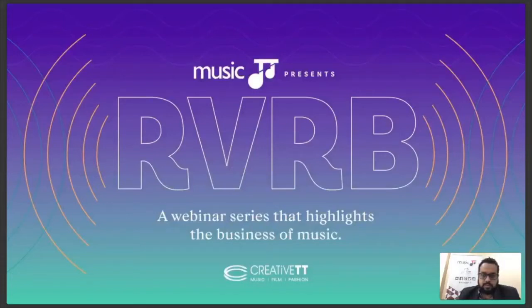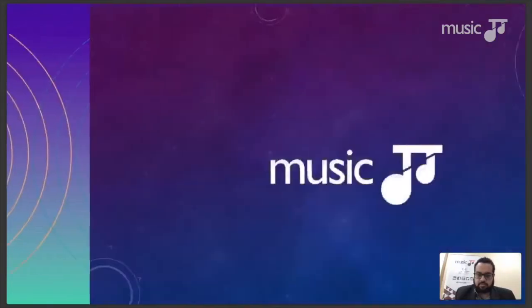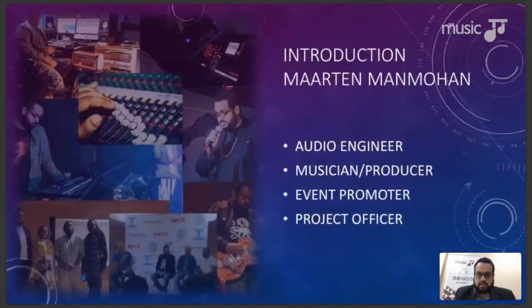Welcome everybody. This is episode 11 of the Reverb webinar series. Today we're going to be talking to you all about live music production, so let's get started.